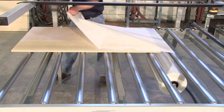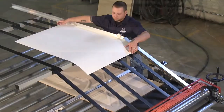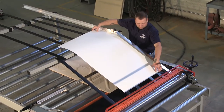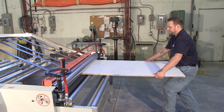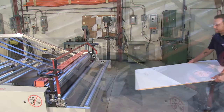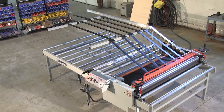By using the Advantage laminator and the hot melt adhesive material, you will see greatly reduced labor costs, increased productivity, up to 10 times faster fabrication, and a healthier work environment. All this with an amazing, small, compact machine.